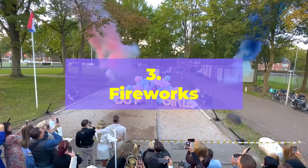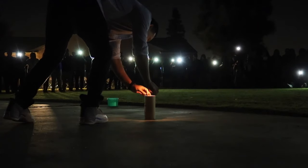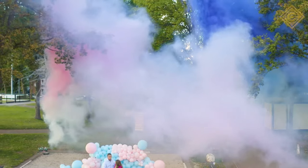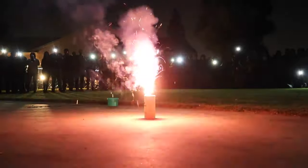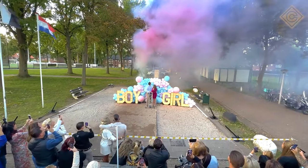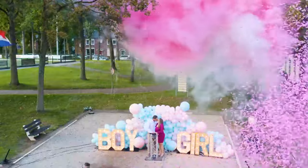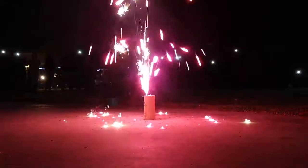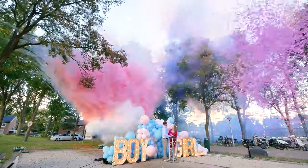Number 3: Fireworks. This is an exciting and visually stunning way to reveal the gender of your baby, sure to create a memorable moment for you and your guests. Purchase fireworks in either pink or blue, or buy pre-made gender reveal fireworks specifically designed for this purpose. Gather your guests in a designated outdoor area and have the expectant parents light the fireworks. As they explode in the sky, they will reveal the gender of your baby in a beautiful display of color and light.